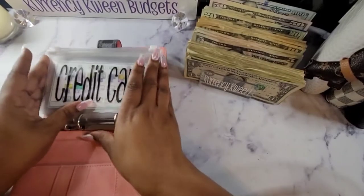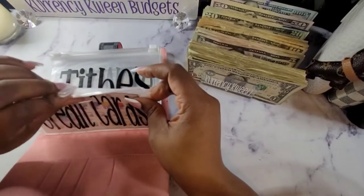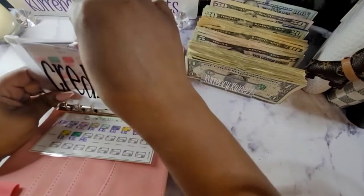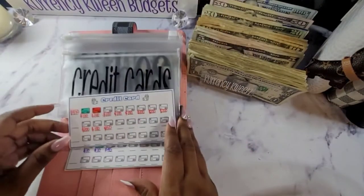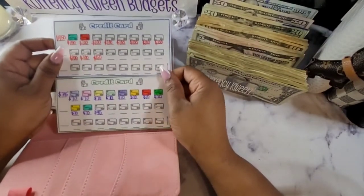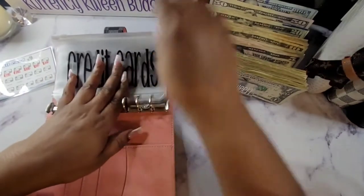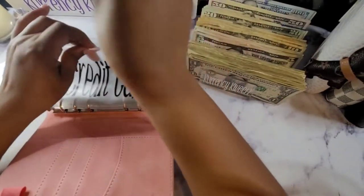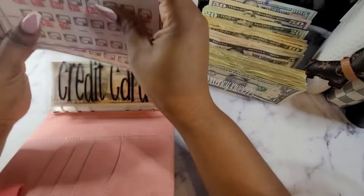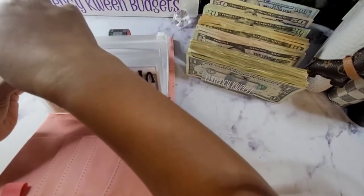So for my credit cards — I don't know if you guys saw in my other video, but I do have my credit card trackers. I have not colored in what I paid for this month, but you can find these trackers on my Etsy store — the link will be down below. As you guys know, for my credit cards I will be doing $50.